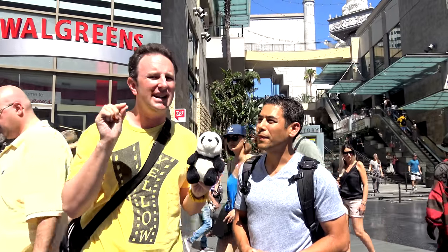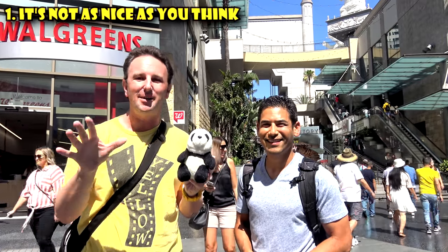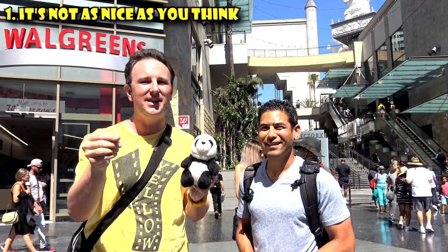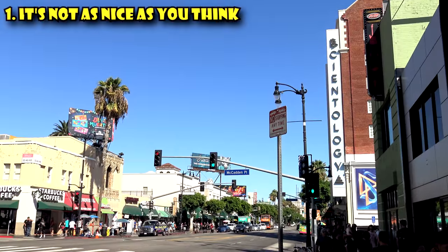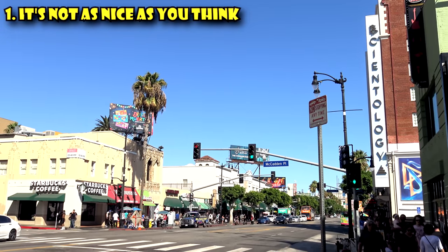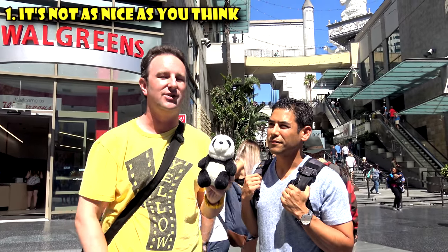The first thing to know before you go to Hollywood Boulevard is that it's really not as nice as you think it is. You've probably seen Hollywood Boulevard on the Oscars, in the movies — it looks glamorous, it looks glitzy. It is not. We are starting at the nicest part of Hollywood. It's full of a lot of cheap, tacky souvenir stores, low-budget restaurants, and street-performing entertainers. Just be prepared for a little bit of grit when you come to Hollywood.